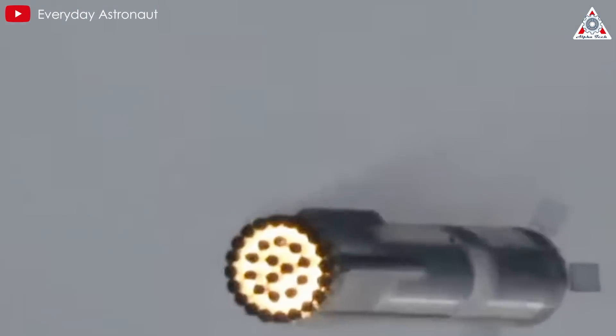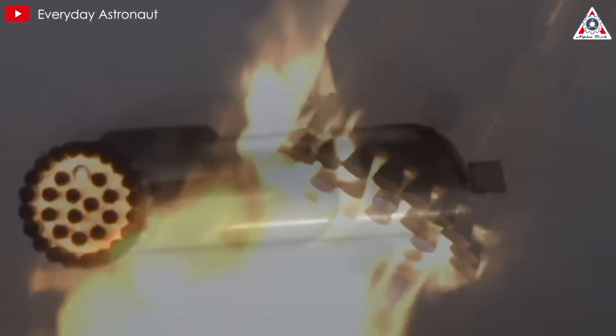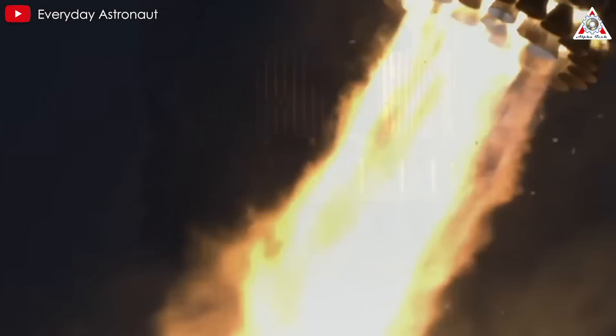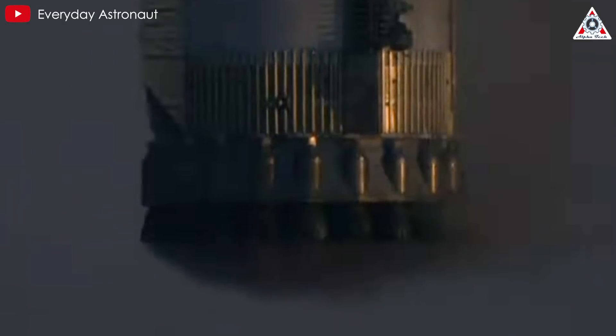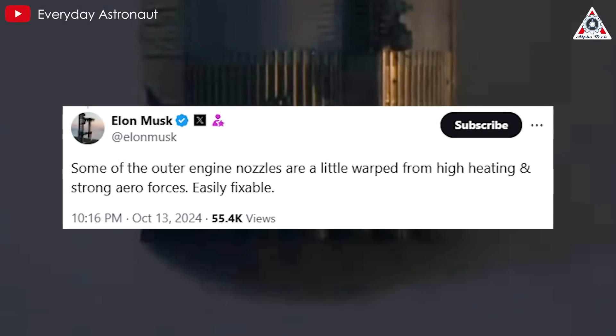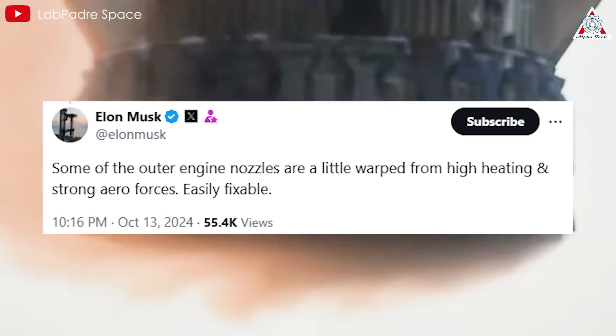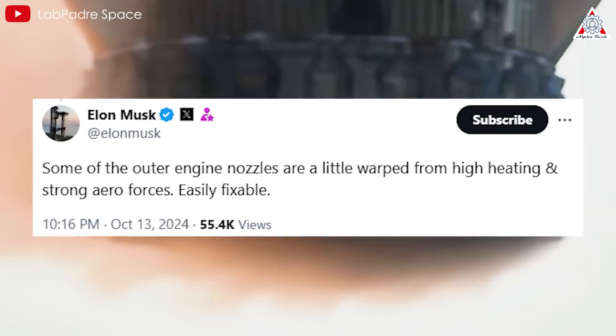As for the Raptor engines on Super Heavy, the fire in the lower stage had nothing to do with engine malfunctions — they performed beyond expectations during the entire flight. However, as Musk mentioned, the outer engine nozzles are a little warped from high heating and strong aerodynamic forces, but this damage is easily fixable.